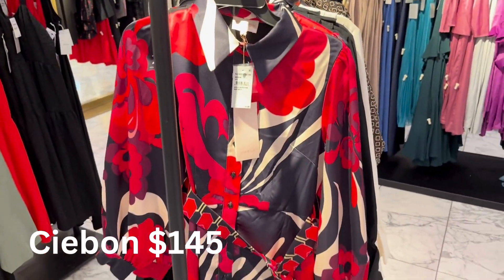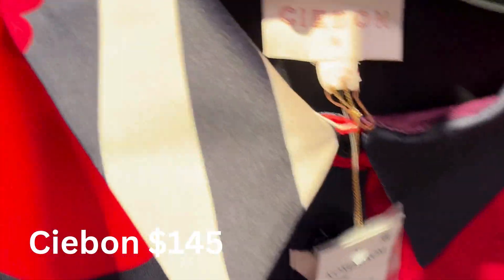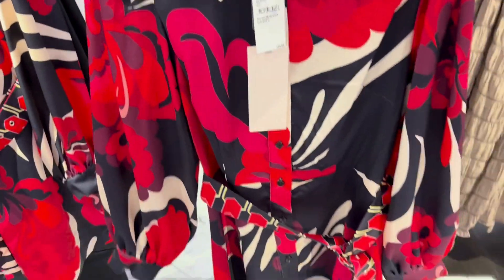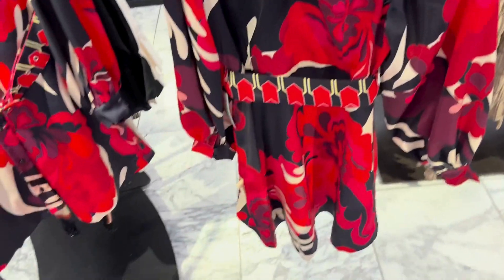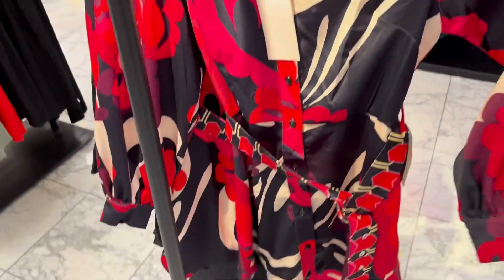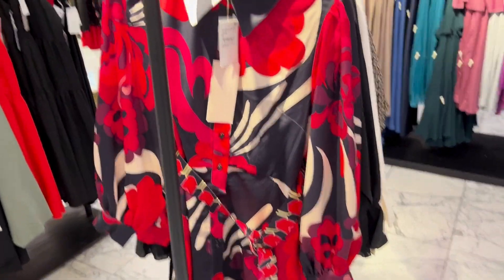This is also a brand I've never heard of called Saibon. This piece was really fun — very 70s inspired. And again, same thing — I think you can kind of wear this anywhere. If you wore this to work, you'd get compliments all day long. You can just wear this out and about on a weekend. It's such a fun piece — put it on and you have a wonderful day.